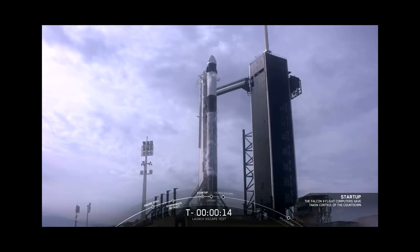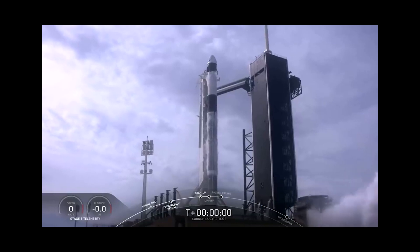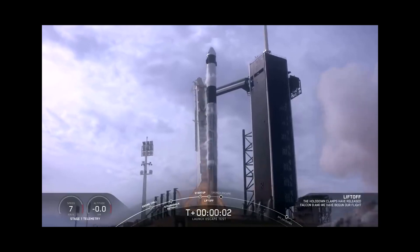Minus 15 seconds. 10, 9, 8, 7, 6, 5, 4, 3, 2, 1, 0. Ignition. Liftoff.